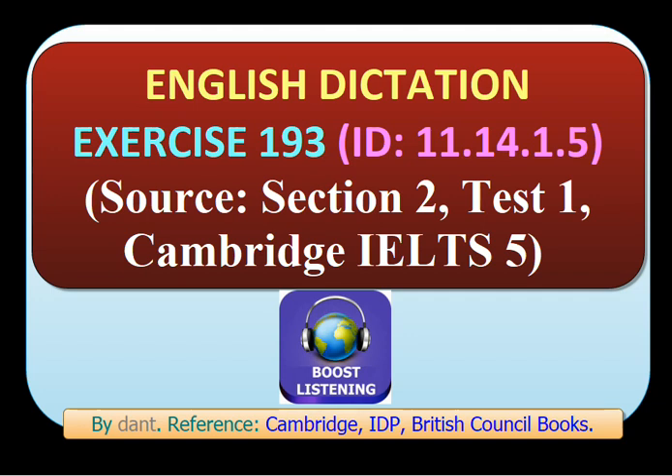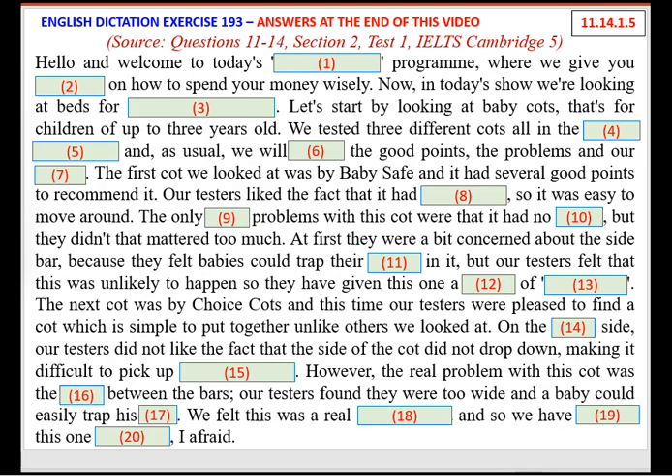You should answer the questions as you listen, because you will not hear the recording a second time. Hello and welcome to today's Buyer Beware program, where we give you some tips on how to spend your money wisely. In today's show, we're looking at beds for children and babies.